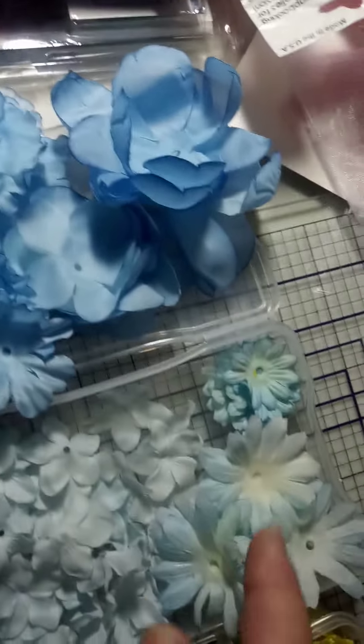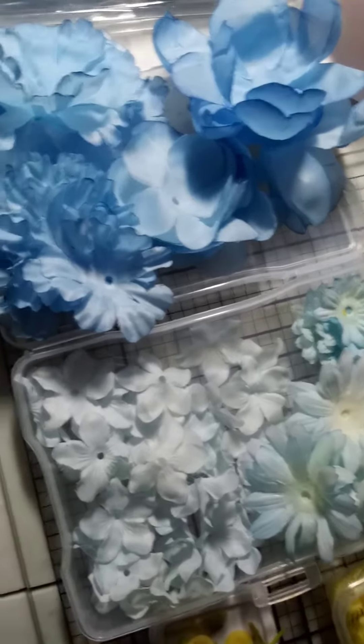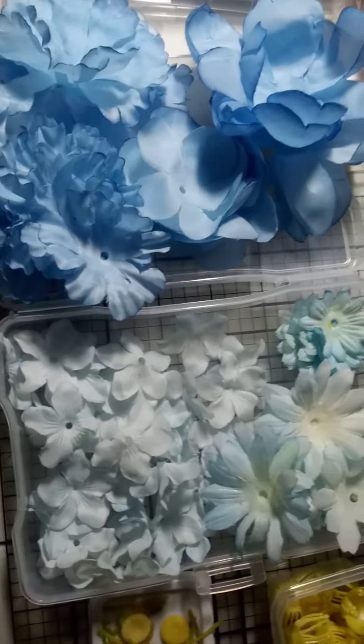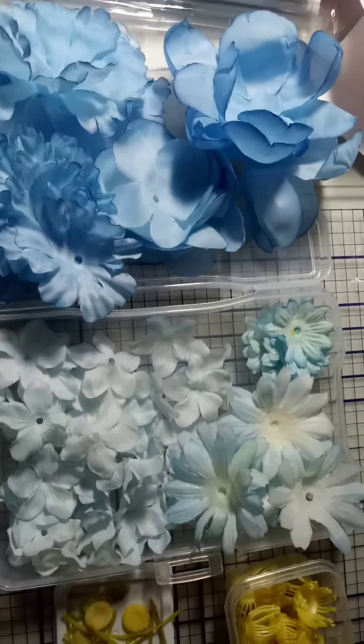All these different shapes and sizes of flower petals — I just cannot believe it. There are one, two, three, four, five, six, seven different shapes and sizes of petals, and that is going to get me through a lot of flowers in the future for my upcoming journals.